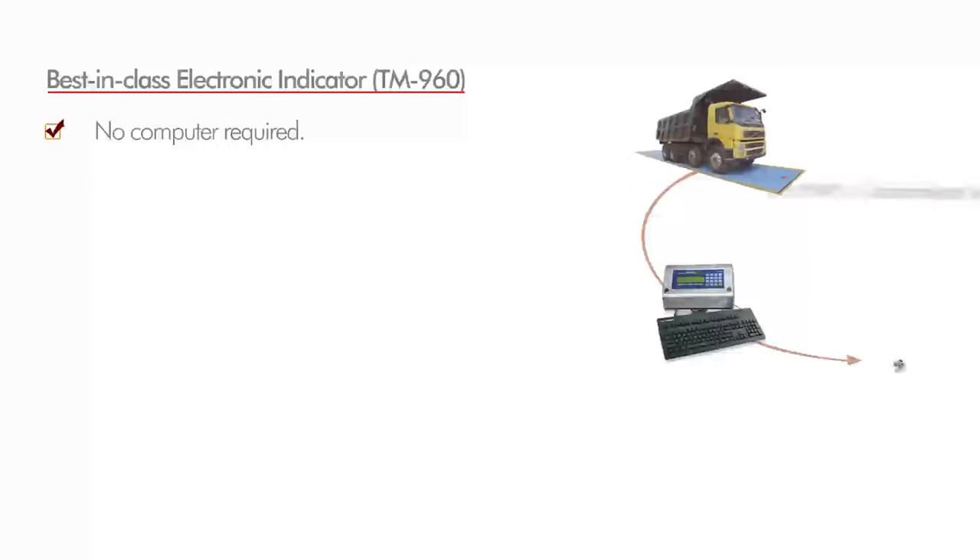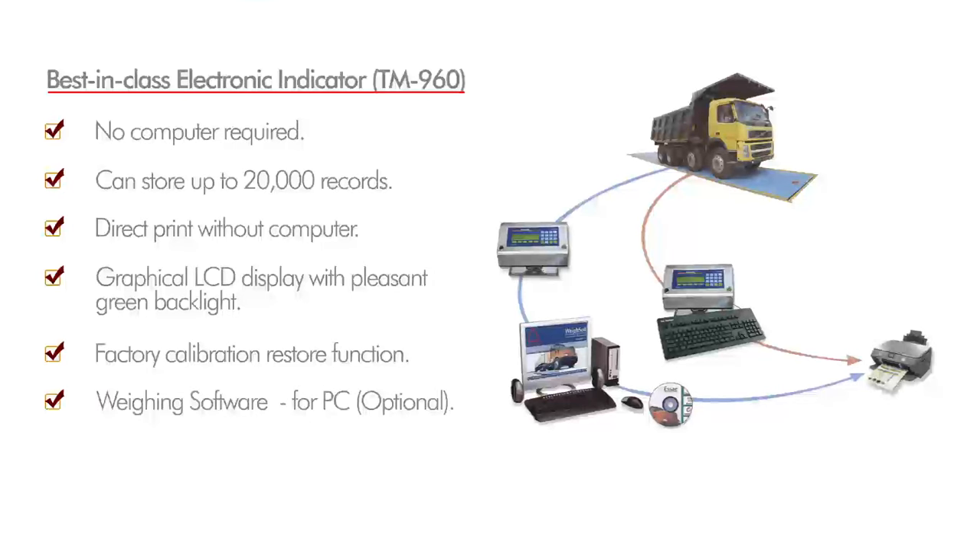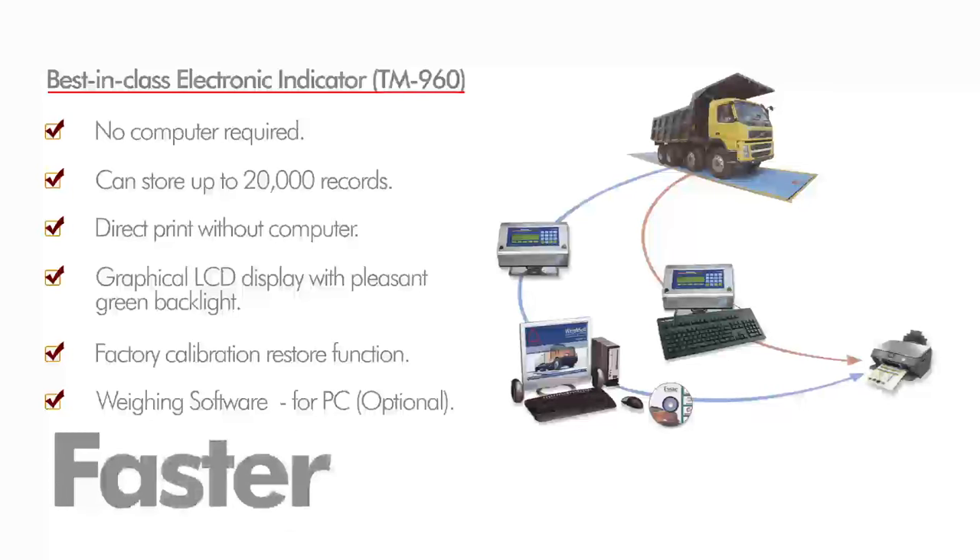The best-in-class electronic indicator, Truck Master 960, can be directly connected to the printer. Loaded with several features, it makes work simpler, cheaper and faster.